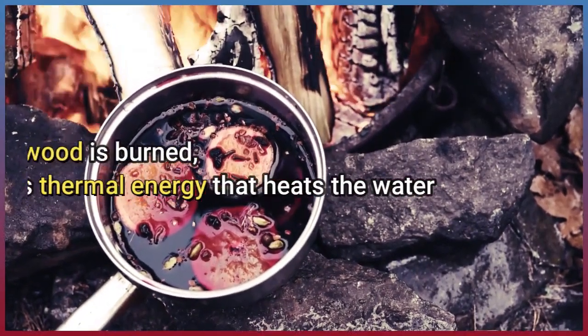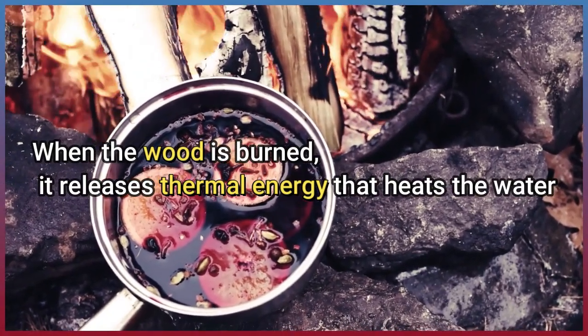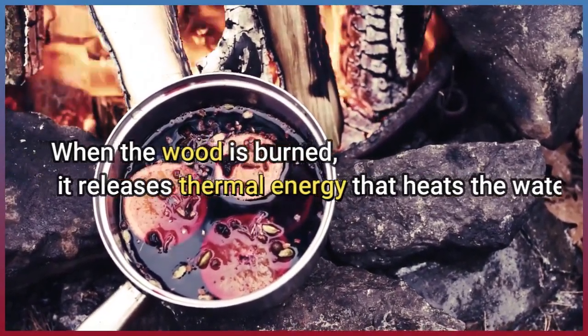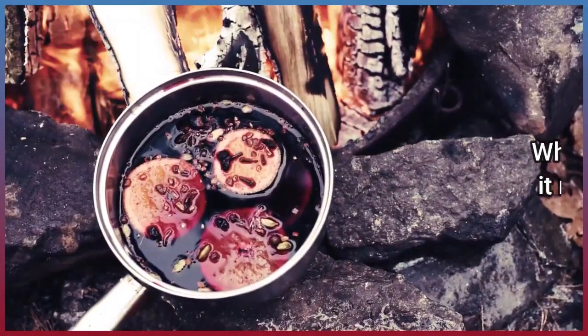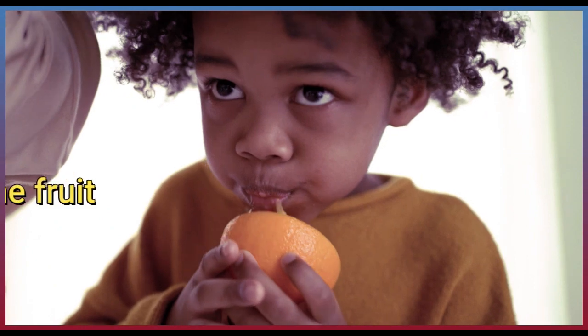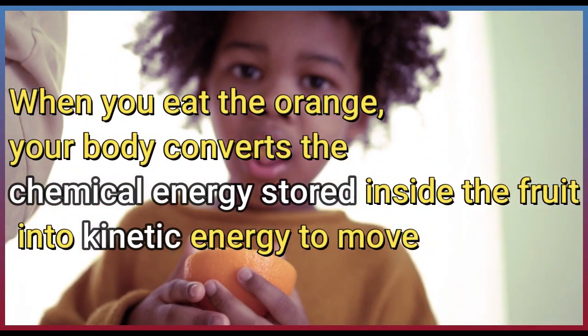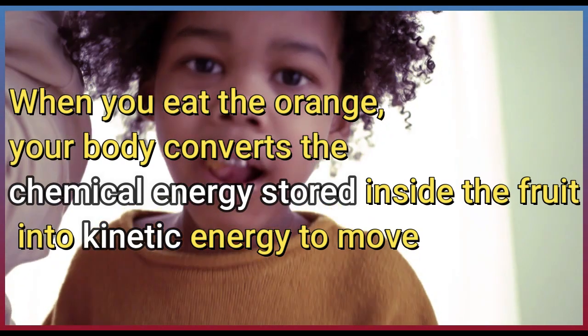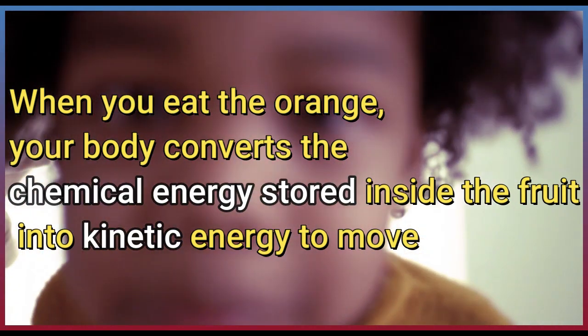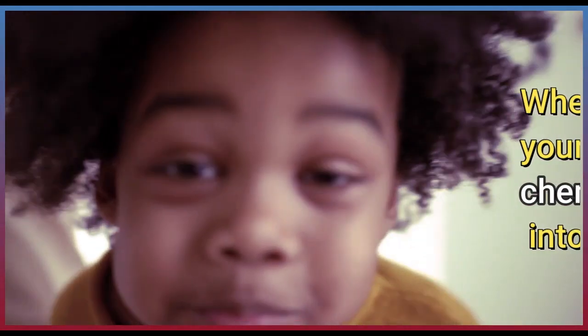When the wood is burned, it releases thermal energy that heats the water. When you eat the orange, your body converts the chemical energy stored inside the fruit into kinetic energy to move.